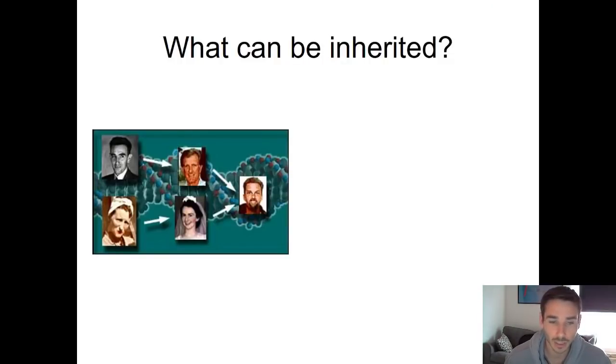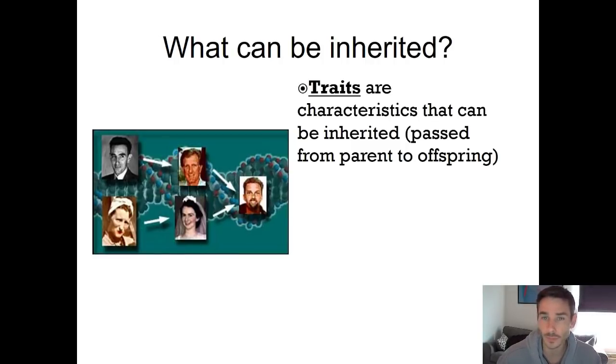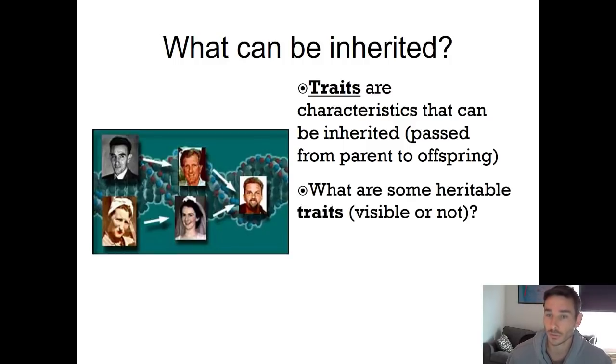Let's talk about what can and what can't be passed on. Things that can be passed from parent to offspring are called traits. The term trait used in genetics has a very specific meaning — it means a characteristic that can be inherited, so it can actually be passed from parent to offspring. Not all characteristics are traits; traits are specifically things that can be passed on. An example of a heritable trait is eye color: if your parents have a certain eye color, it's likely that you'll inherit the same, because they're passing on that information through their genes.